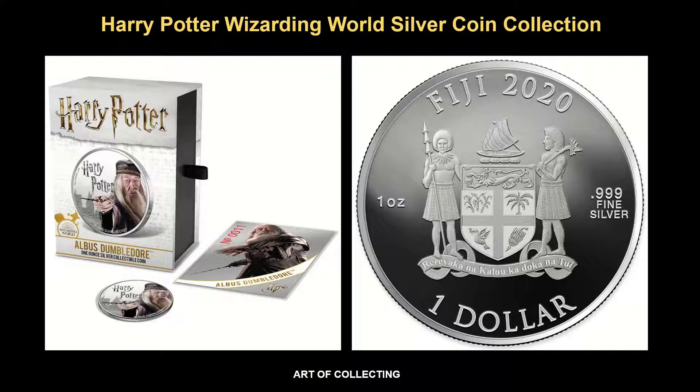Now on to the packaging of the coin and the obverse of the coin. The obverse features the coat of arms of Fiji, the issuing country, the year 2020, the purity of the silver 999, the weight of 1 ounce, and the face value.